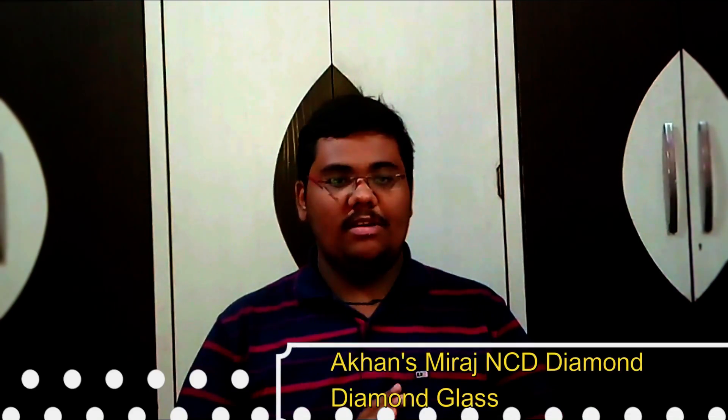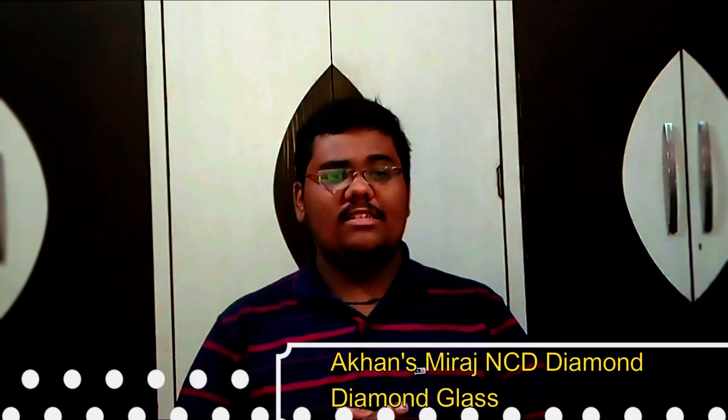Hello friends, I am Aniruddha and here I am again with a new cool piece of news about a diamond glass. What is a diamond glass and what are its features? This new diamond glass could be the future of your smartphone screen. Watch this video till the end to know about it.